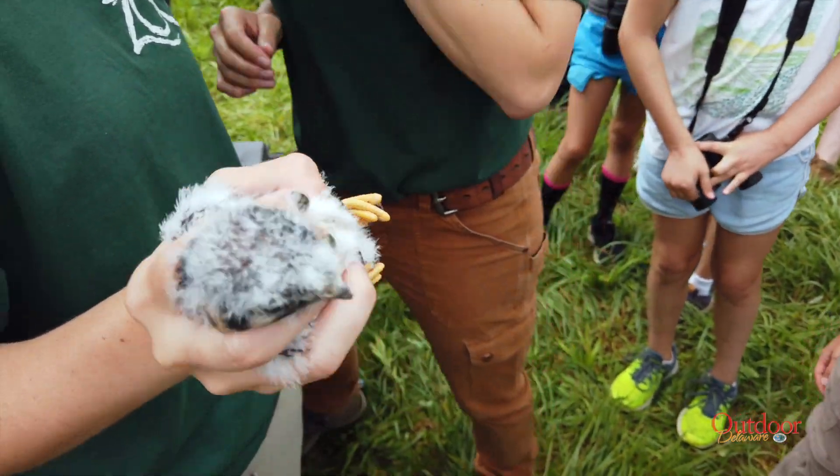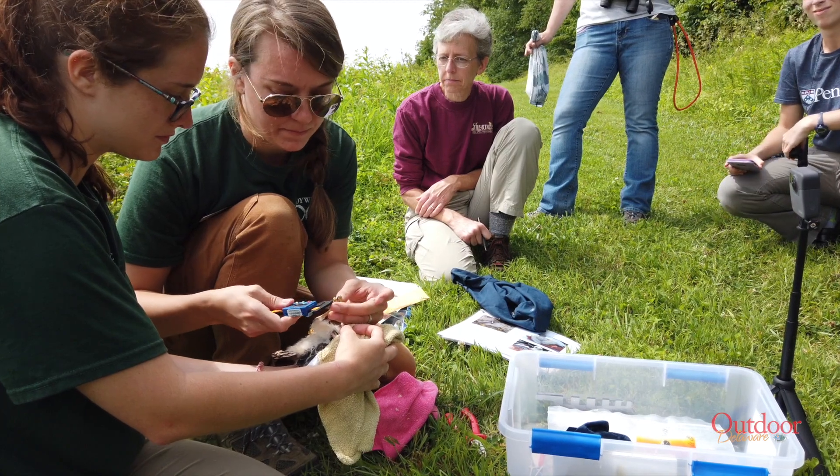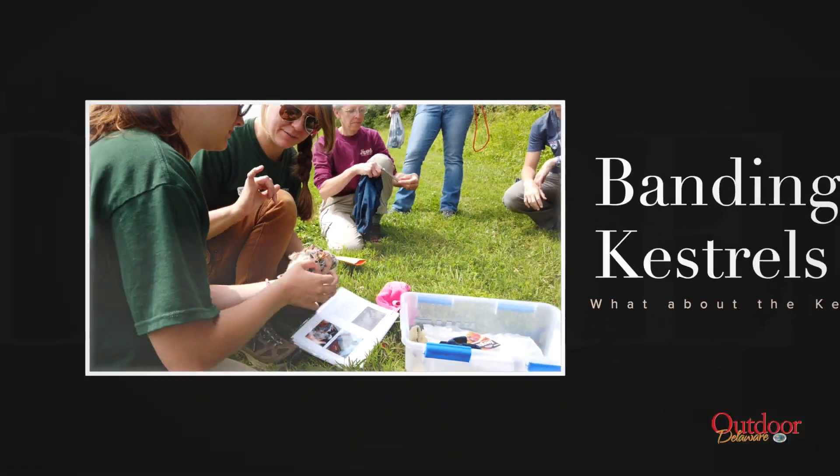Jackie Williamson, the Brandywine Zoo's curator of education and conservation and a licensed bird bander, leads a team of zoo staff and volunteers to conduct the kestrel program.